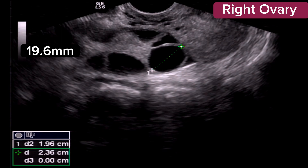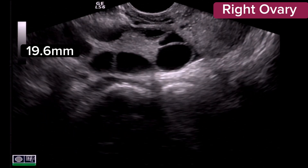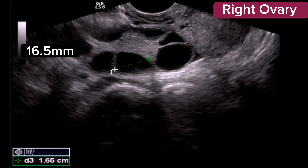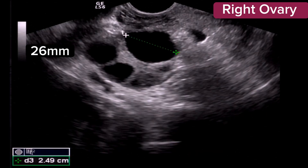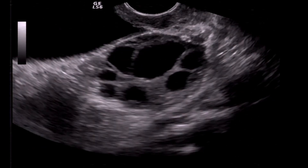The left ovary is also grossly enlarged, measuring 56 mm. Normally this is less than 45 mm. The left ovary also contains multiple large follicles.